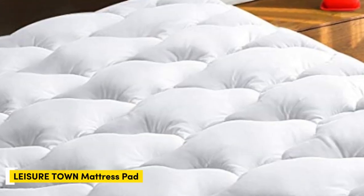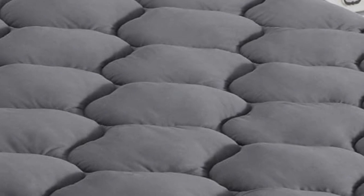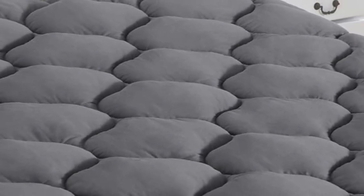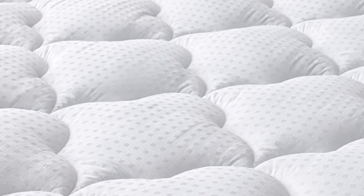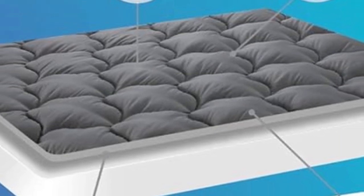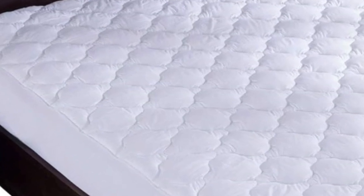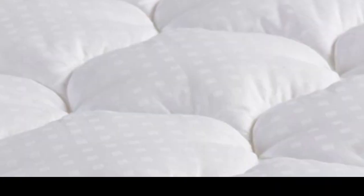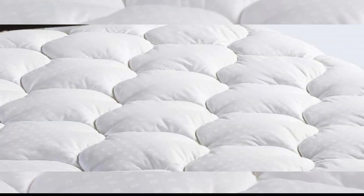Number 5: What we like — performed well in our testing, fits mattresses up to 21 inches deep, machine washable, and hypoallergenic. What we don't like — minimal water resistance, and expect some off-gassing. When we tested the Leisure Town cooling mattress pad, we found it's an affordable way to add protection and softness to your mattress without the risk of raising the temperature of your sleeping environment.